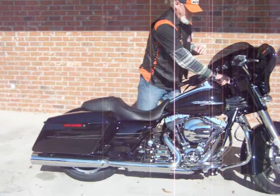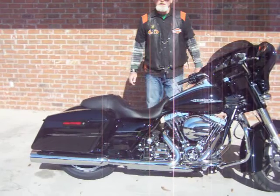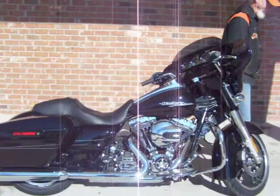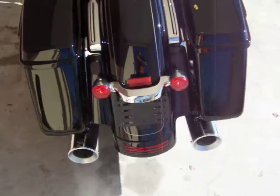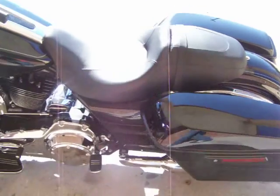Let's take a listen. Come in and take this Street Glide for a test ride. Let's take this road.